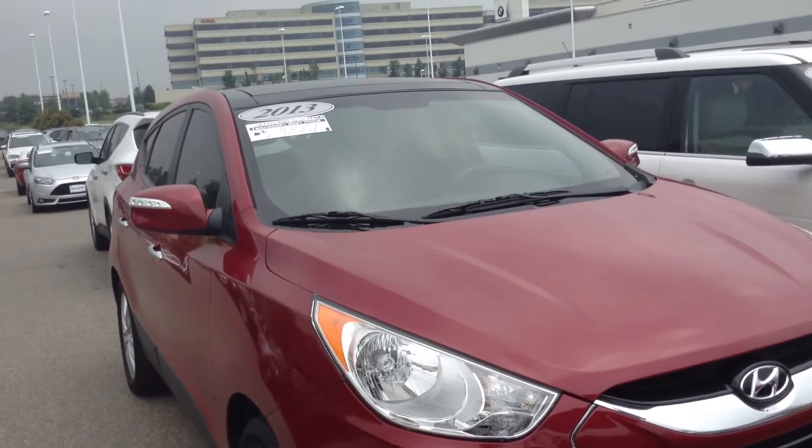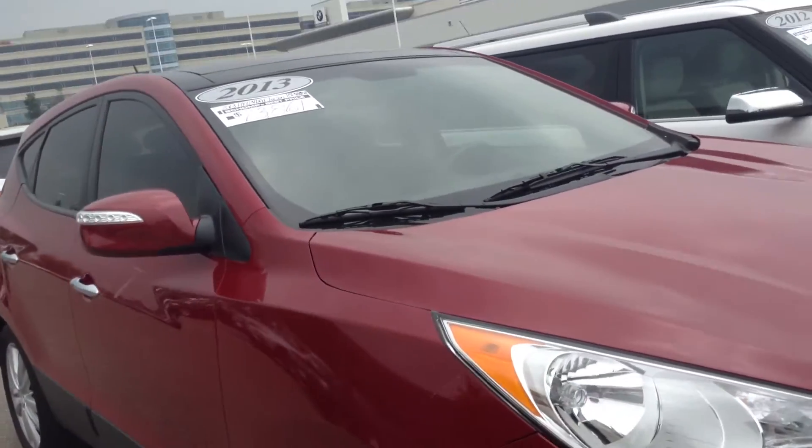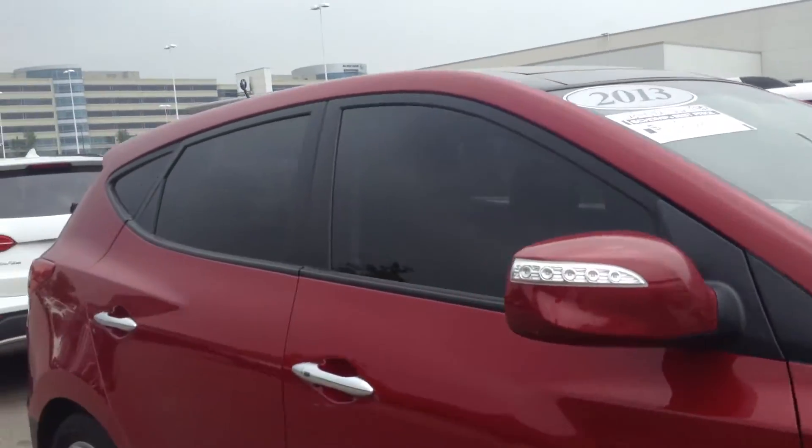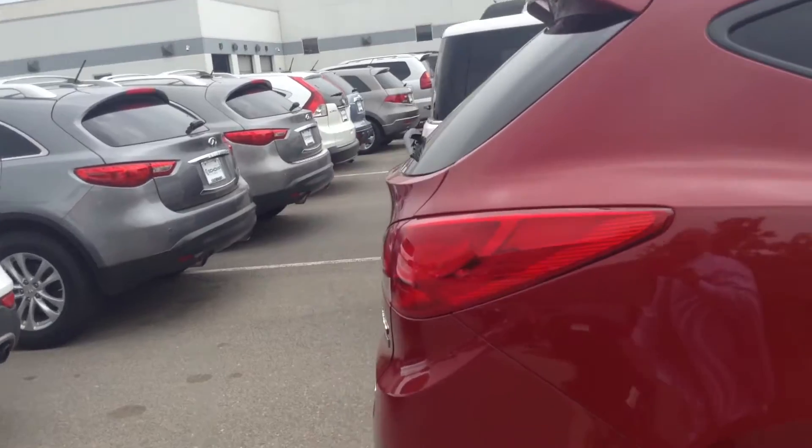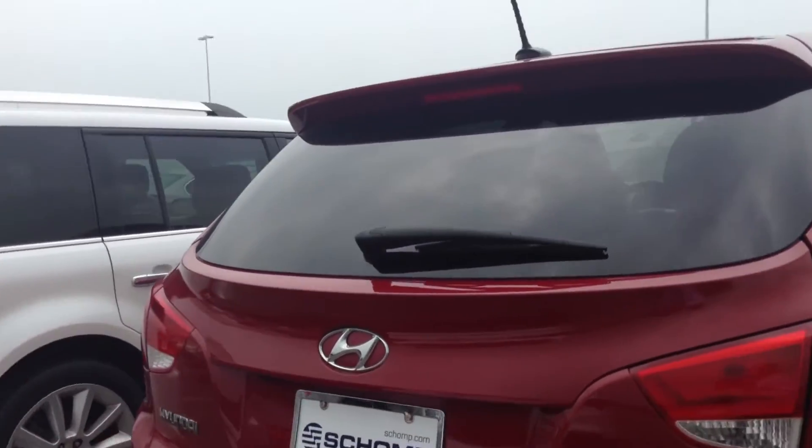Hi, this is the 2013 Hyundai Tucson that we were talking about. Just walking around the car for you. It's parked right next to the Hyundai Santa Fe.